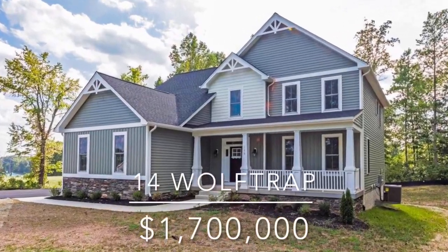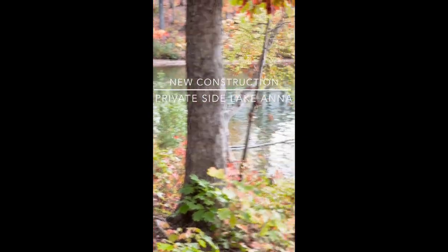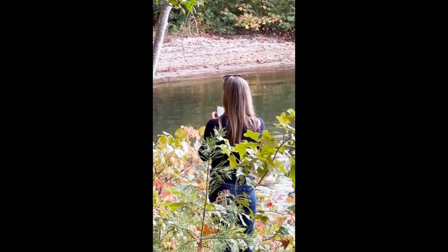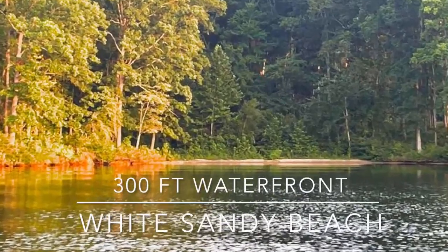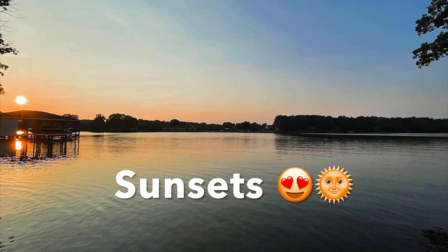This stunning new home is going to be built on this breathtaking waterfront lot located on the private side of Lake Anna in the desired Lighthouse Point subdivision. This lot will blow your mind — 300 feet of shoreline. Imagine relaxing on that sandy white beach, with a front row view to the sunset every night.